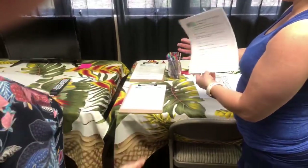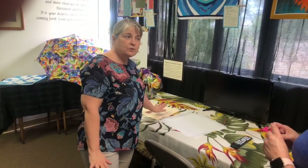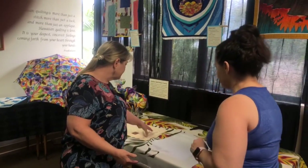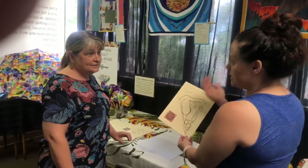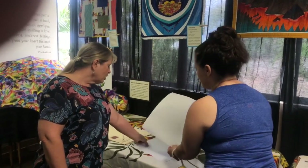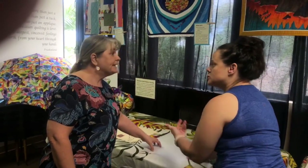We offer pattern tracing, because Hawaiian quilt patterns were never published previously — they were always shared only with close friends. It was quite an honor to receive a quilt pattern from someone; you were sharing a piece of yourself. So we offer the experience of sitting down and tracing a pattern to take home. We use architectural vellum because it's gridded and helps keep lines straight.